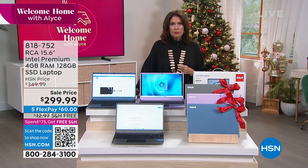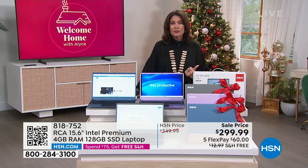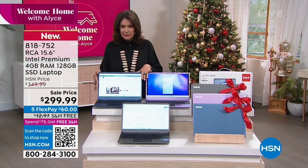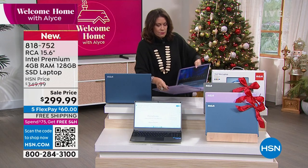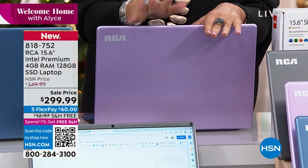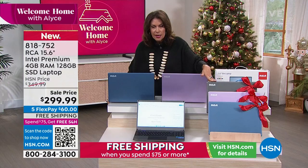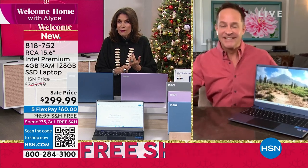We call this segment Splurge Worthy, but this is a bargain — a deal. Under $300 for some of the top names in tech. Free shipping, five flex payments, available in three beautiful colors: navy, lavender — with 200 remaining in lavender — and a very soft black with only 40 left. Aaron Berger is joining us. I didn't even know RCA made a laptop, but with Microsoft Windows in it — a lot of their tablets always have the Android operating system, so having Windows 11 is the biggest deal.